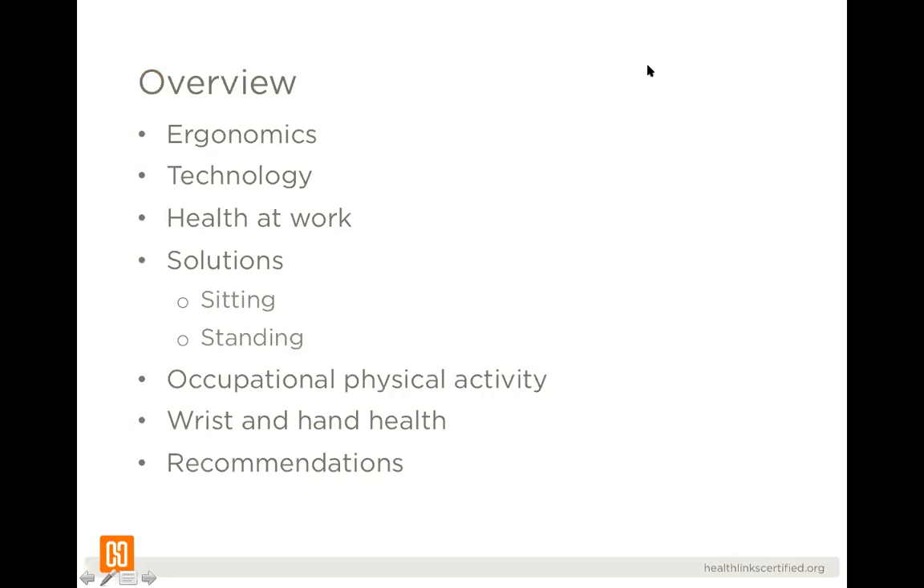Thank you very much for having me. I'm excited to speak to you all today about occupational ergonomics, and I'd like for you to come away from this presentation with tools you can use right away to increase physical activity in your office life. I'll cover ergonomics and its definition, technology in the workplace and what health looks like at work, solutions such as sitting and standing, occupational physical activity, and wrist and hand health.